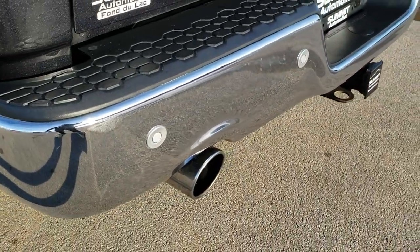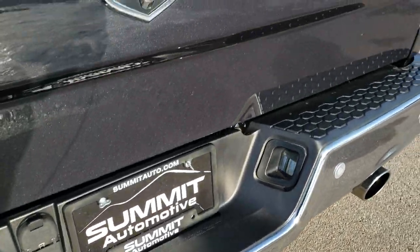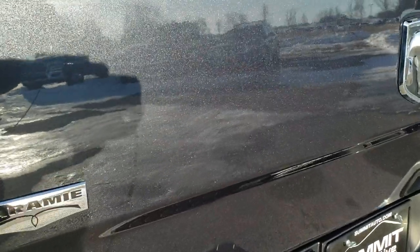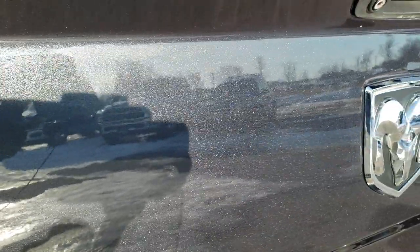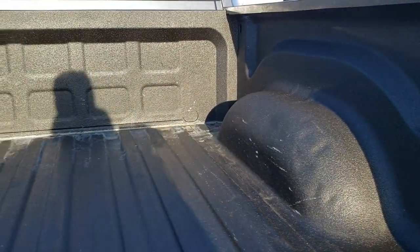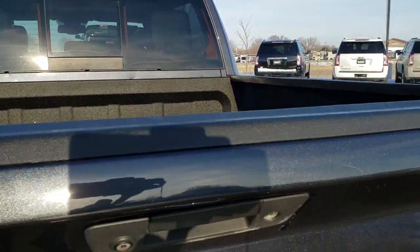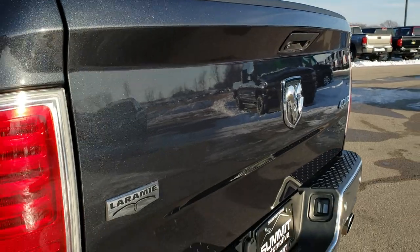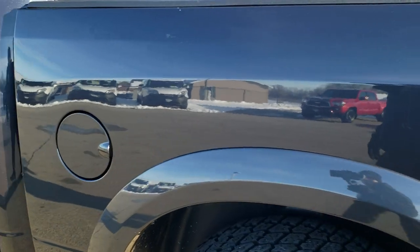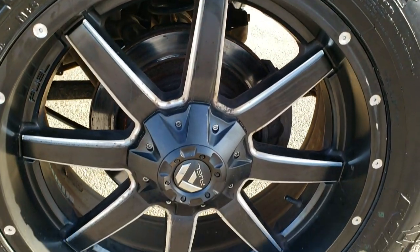The rear bumper had no dents or dings. It does have dual rear exhaust with chrome-tipped exhaust, backup parking sensors, and a full towing package which includes the receiver hitch, 4-pin and 7-pin wiring. The tailgate is in really nice condition. Maximum Steel has a lot of metal flake in it — this is really where you want your HD capabilities on. It does have a spray-in bed liner, and the bed itself is in really nice condition with just a little light duty usage. The driver's side box is in nice shape as well.